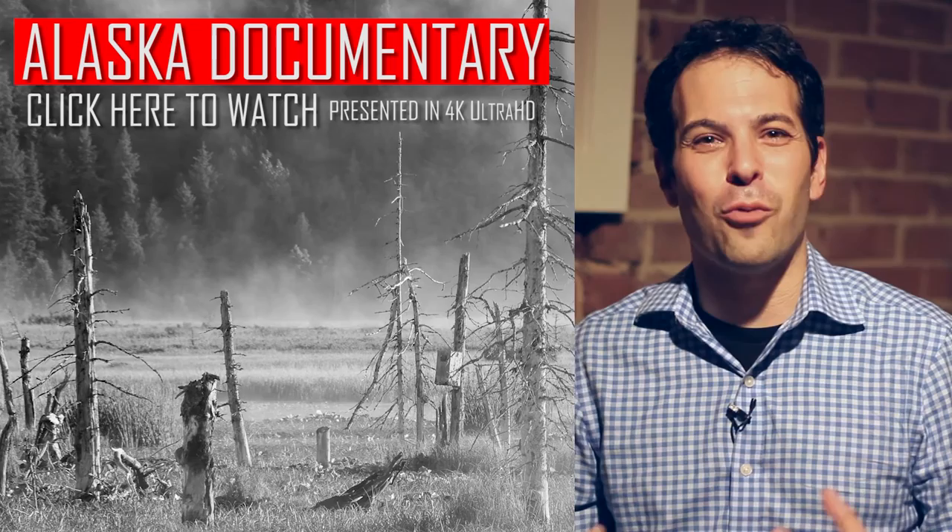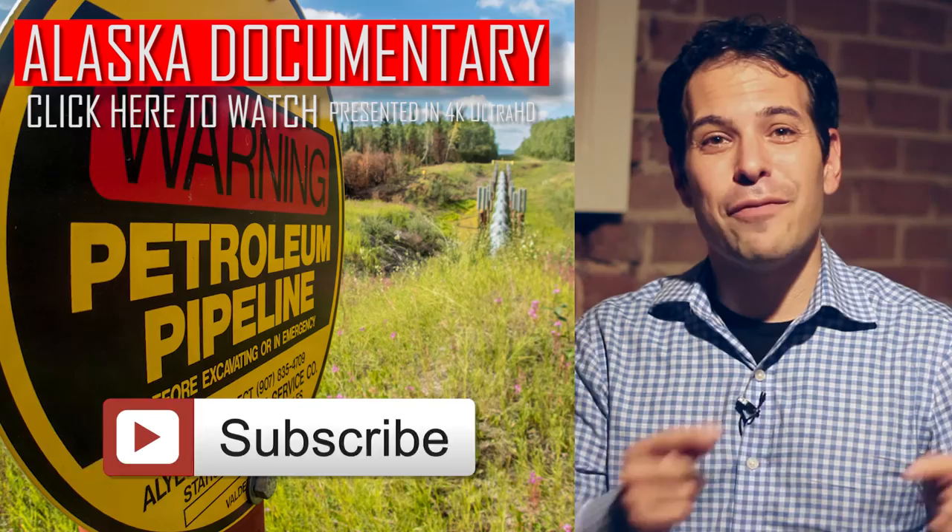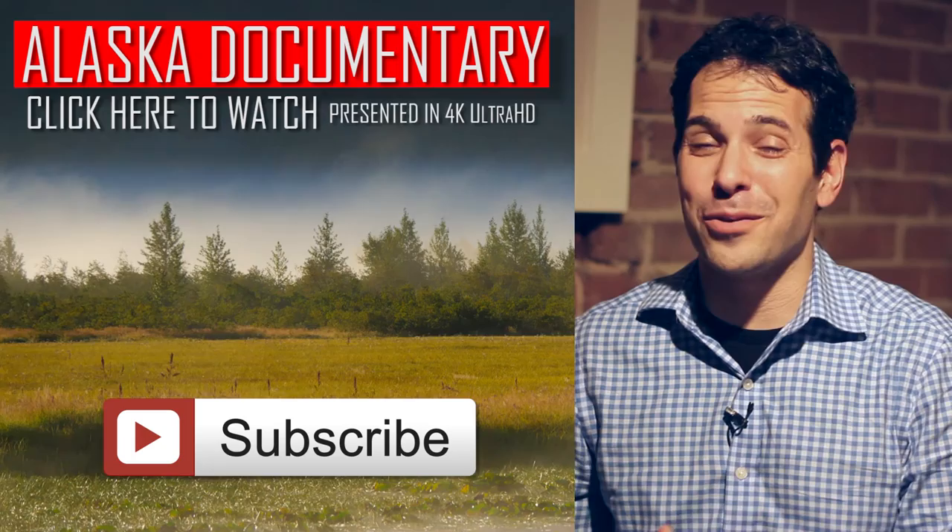If you're new to the channel, welcome. I'd love you to subscribe. If you just hit this button, you can see all of my reports from the last 20 years or so — hundreds of videos on hundreds of different topics. Thanks for watching, and hopefully you can subscribe by clicking here, and of course you can click here to watch the documentary.